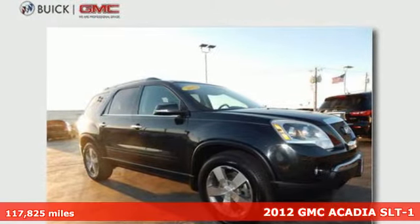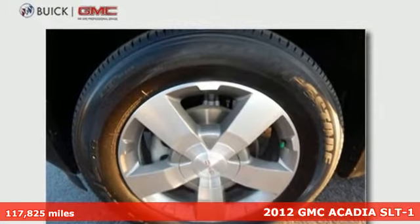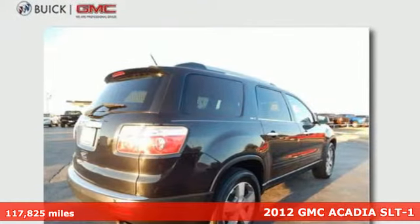It's a 2012 GMC Acadia. With this SUV's winning combination of safety and convenience features, life behind the wheel will be so much more enjoyable.